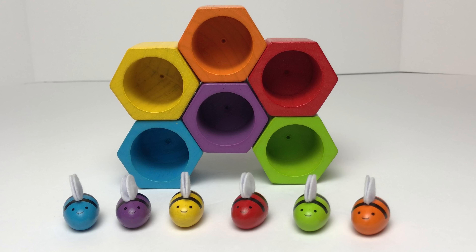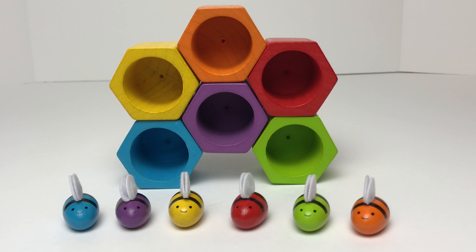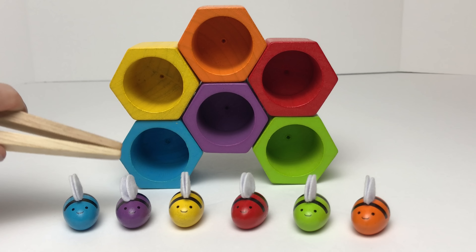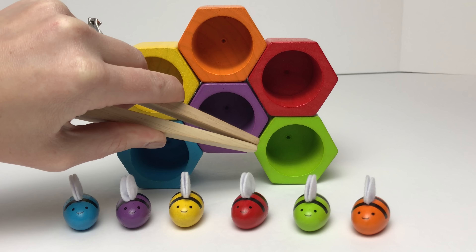Hey guys! Today we're going to learn colors by matching our bees to their beehives! We have these colorful beehives right here and these cute colored bees. We have these wooden tongs to help us pick up the bees. Let's count how many beehives we have first: one, two, three, four, five, six beehives!